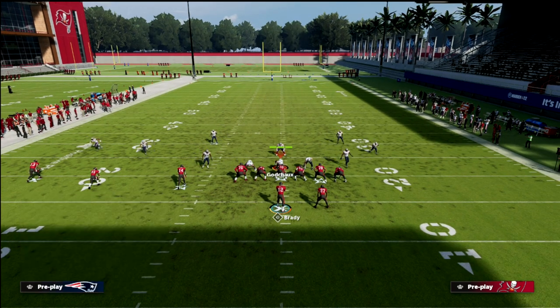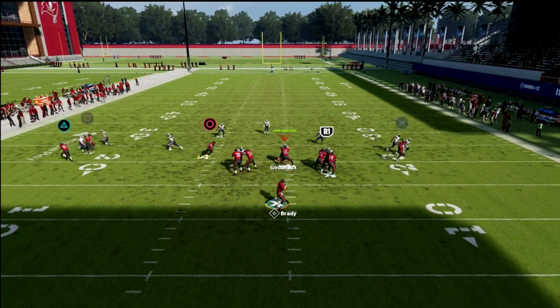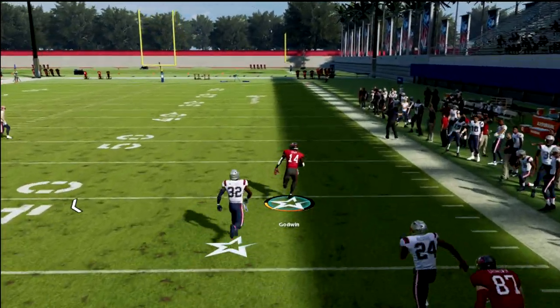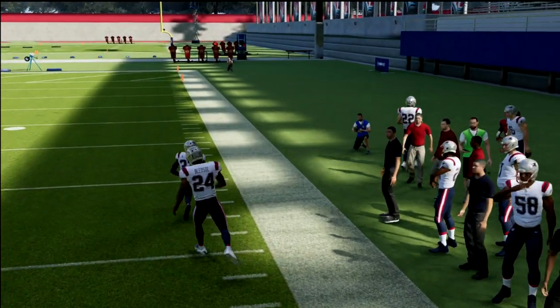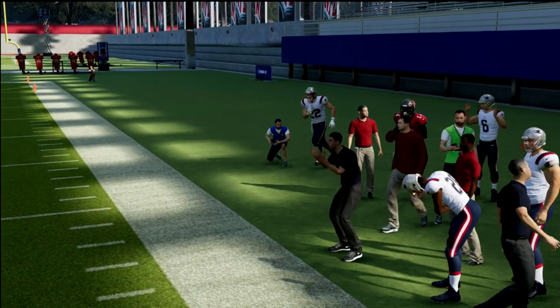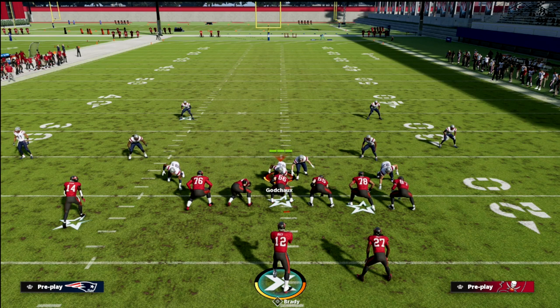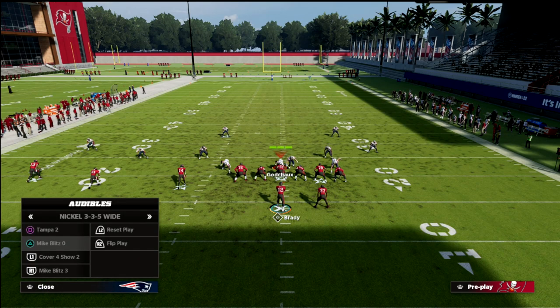Man coverage will not stop this concept. If I get man-to-man, watch these flats get pulled out of the way and then I just take my drag. I could turn that into a 20 to 30-yard gain against man-to-man. Same thing with the running back on the backside, and then I've got the curl route as well. I've got a lot of options — they're going to have to really come underneath if they want to stop this.